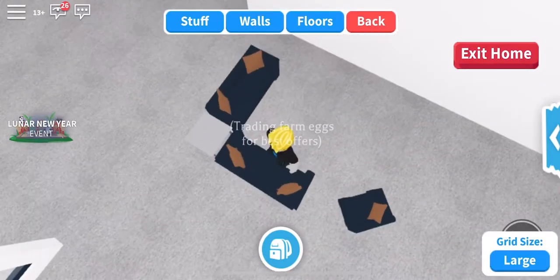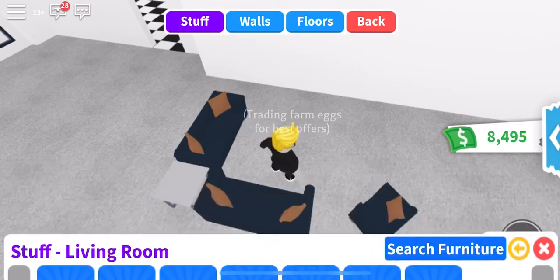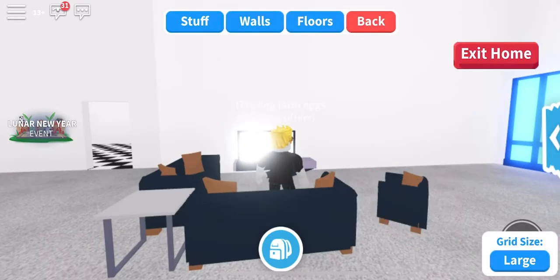What's that — stuff, living room TVs — modern TV. Oh, I like that, okay!